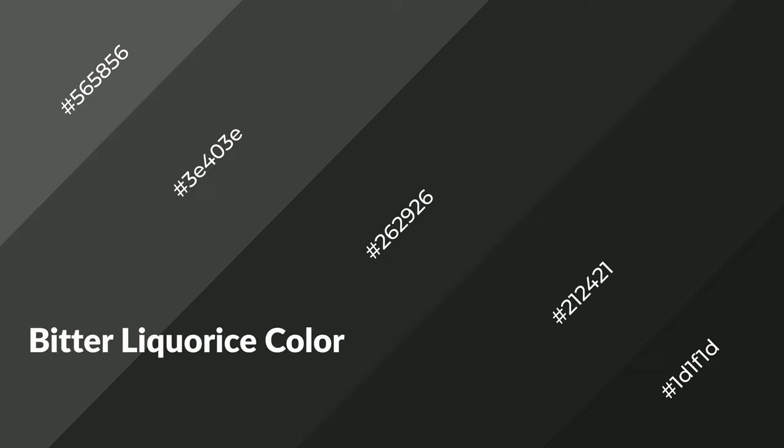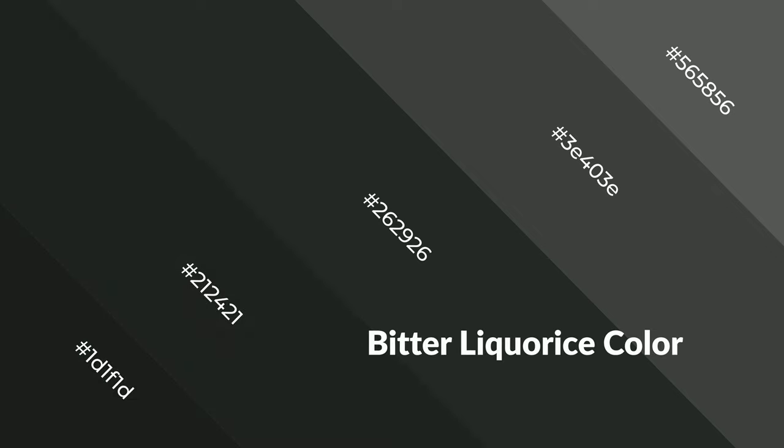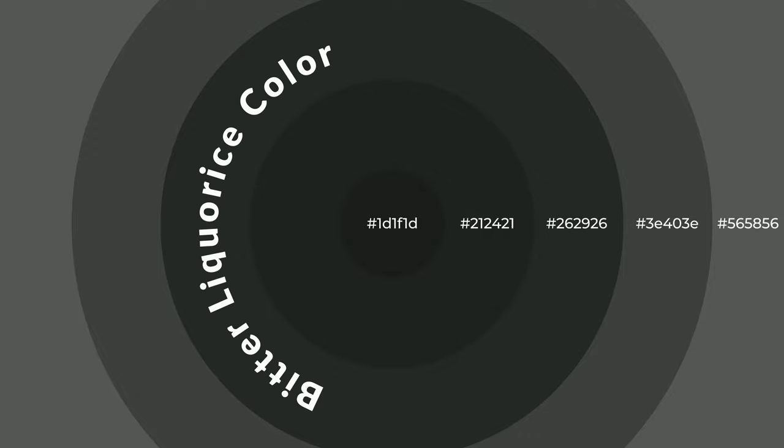Bitter licorice is a cool color and it emits calming, serene, soothing, refreshing, spacious, unwinding, peace, and relaxed emotions. Cool colors are like water, ice, sky, grass, soft, and snow. You can see them used in baby products.